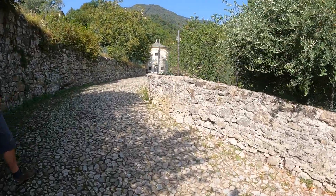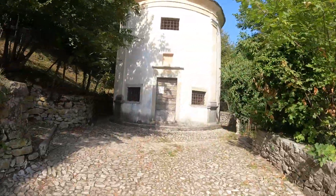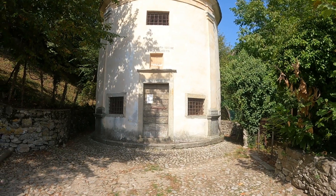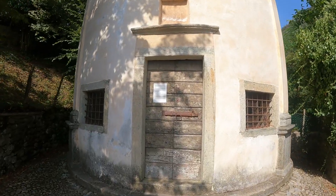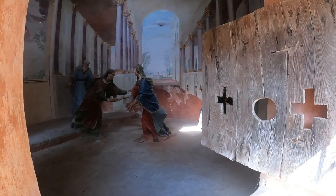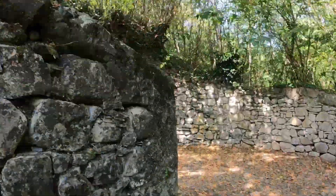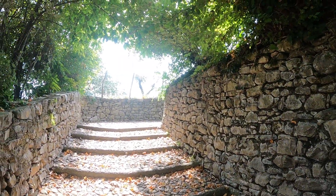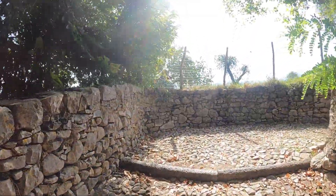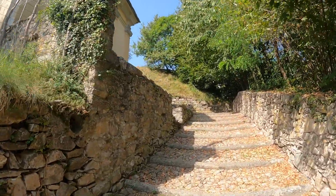This is the old royal road — Strada Regina. And this is chapel number two: Santa Maria Vergine la Santa Elisabetta, which means the Visit of the Virgin Mary to St. Elizabeth. The bells are ringing — 11 o'clock.